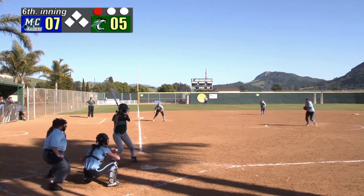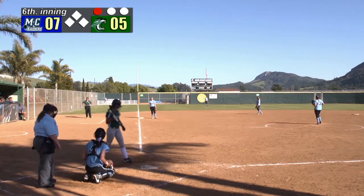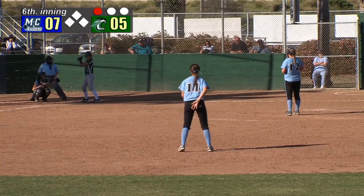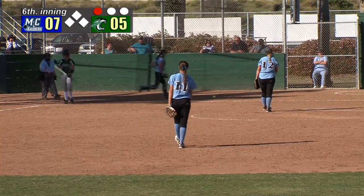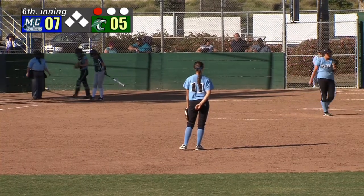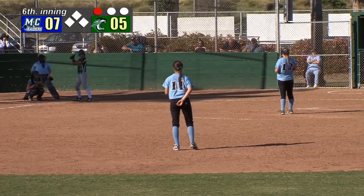1-0 count to Roberts. Pitch from Lewis is in there for a strike, 1-and-1. 7-5 Moorpark, bottom of the 6th. Cougars and Raiders have been going back and forth after what was initially a defensive struggle that really changed into an offensive onslaught the last couple innings. A swing and a miss, 1-and-2. Notice Moorpark has a right-hander throwing in the bullpen just in case — that would be their third pitcher if they choose to use her.